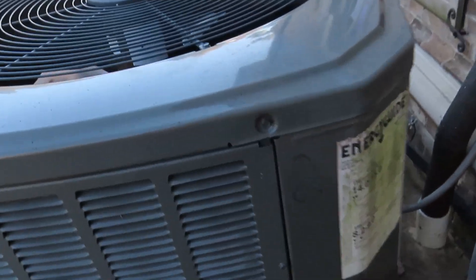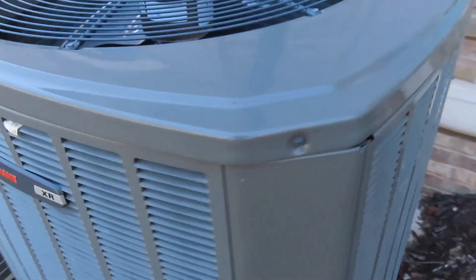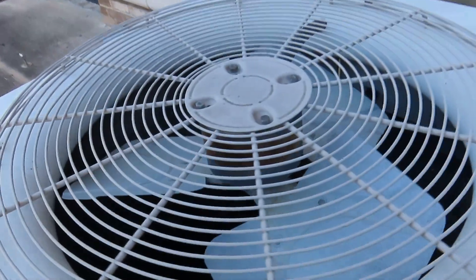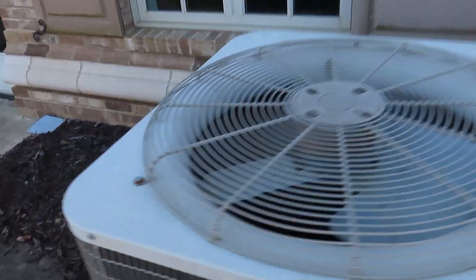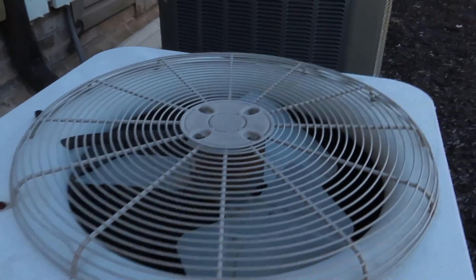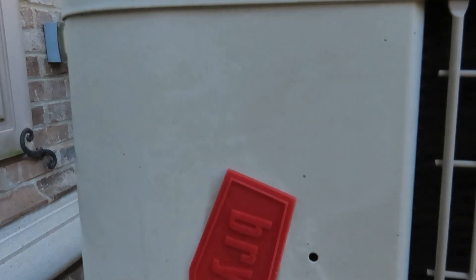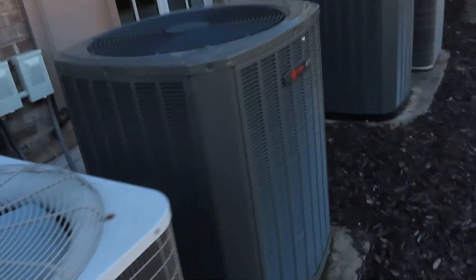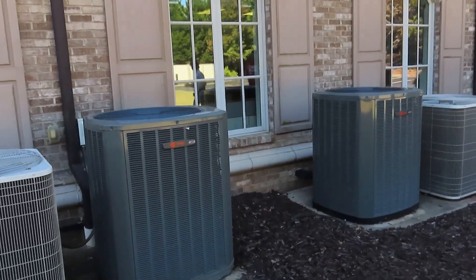Here's another Trane, and another Quantum Plus. This is the final unit. The logo is falling off. Let's see the year on the Quantum Plus. And that wraps this video up. See you guys in the next one. Bye.